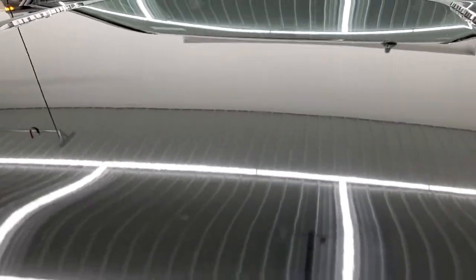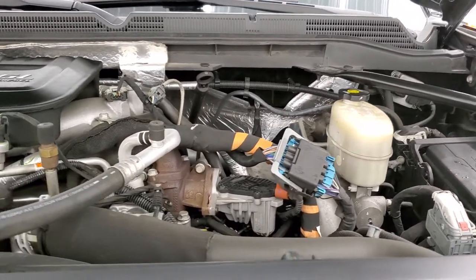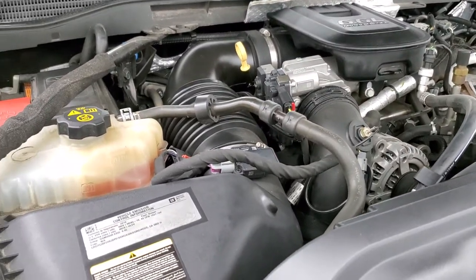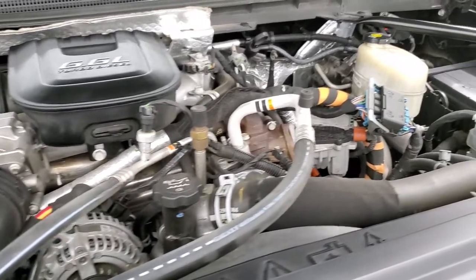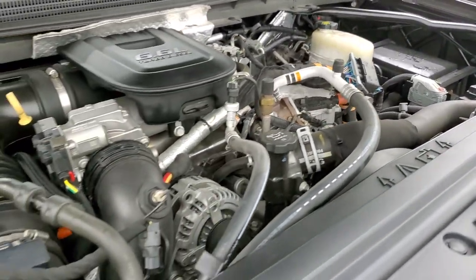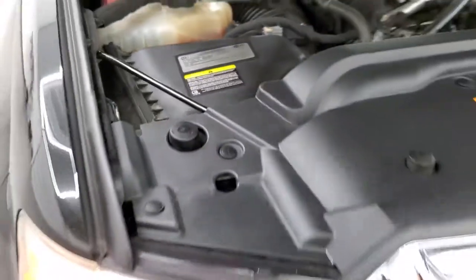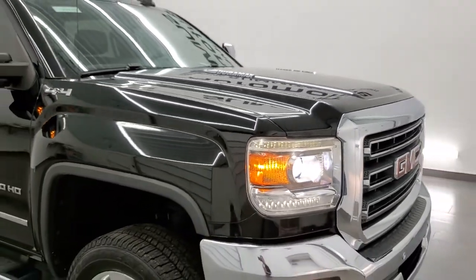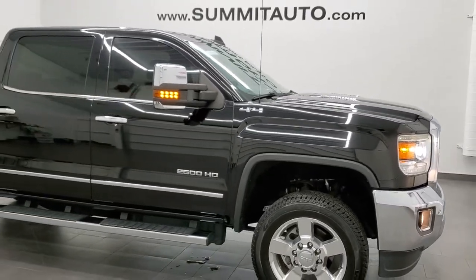Under the hood, we have the 6.6 liter Duramax diesel LML engine with 397 horsepower. Once again, this truck has been fully safetied and inspected by our service shop with a fresh oil and filter change — all fluids checked and topped off, and this truck is 100% ready to go. There's your emission sticker. I would highly recommend this truck from a quality and condition standpoint — I really couldn't find any major imperfections on it.